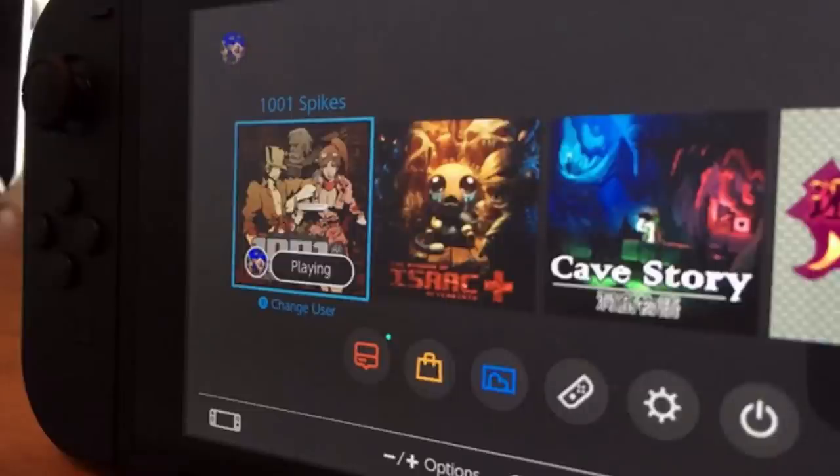As if all the pre-reveal leaks weren't enough, we've got another epic leak about the Switch UI. This comes from the indie studio Nicalis, makers of great games like Cave Story. They posted a tweet showing what is purported to be the Switch UI, housing Binding of Isaac: Afterbirth Plus, Cave Story, and 1001 Spikes. It's the second shot we have of the UI, and it is very much in line with what we saw in the press conference.